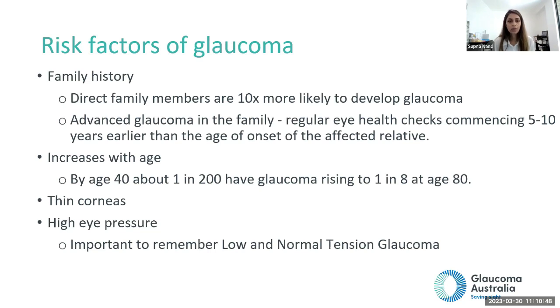Having a family history puts you at 10 times more risk of getting glaucoma. If a person in your family has advanced glaucoma, we recommend getting testing done five to ten years earlier than the onset of glaucoma for that person. Glaucoma can be detected quite early and does not have to advance like a family member's case. It does also increase with age. If you have thin corneas and high eye pressure, you are at risk if that pressure is not treated.